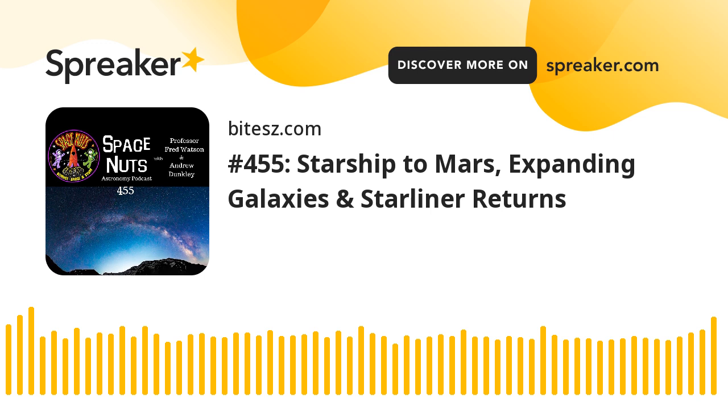Hello again, thanks for joining us. This is Space Nuts, where we talk astronomy and space science. My name is Andrew Dunkley. Coming up, we're going to look at Starliner yet again — it's getting a mention in just about every episode of late, but there's been plenty to talk about. Also, a SpaceX spacecraft looks like it's going to be doing missions to Mars in the not-too-distant future. There are also suggestions that our galaxies are bigger than we thought — much, much bigger. And a passing star might have been causing disruption around the trans-Neptunian area. We'll talk about all of that on this episode of Space Nuts.